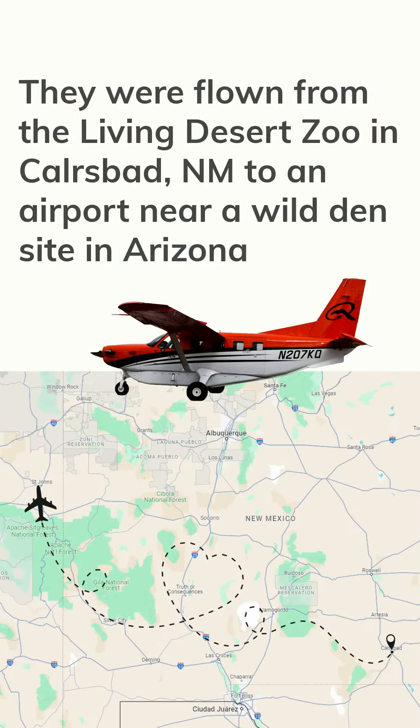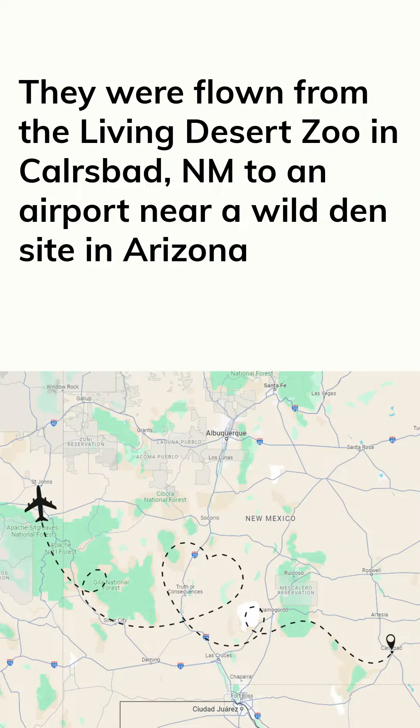A map shows New Mexico and eastern Arizona. They were flown from the Living Desert Zoo in Carlsbad, New Mexico to an airport near a wild den site in Arizona.